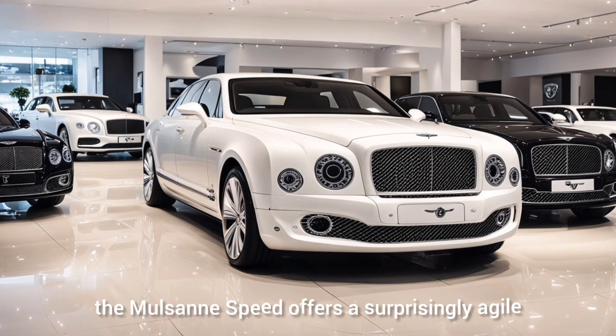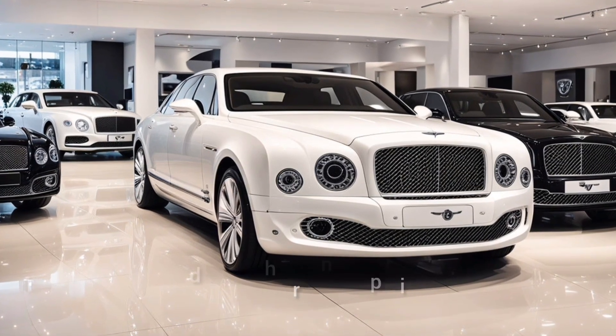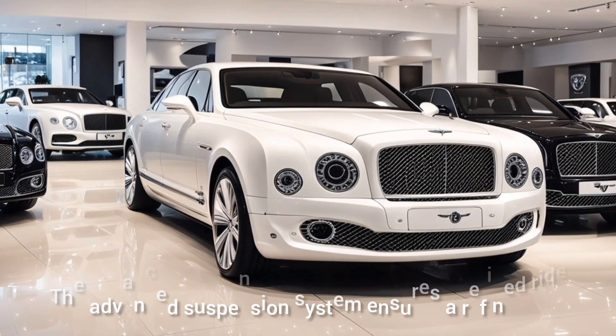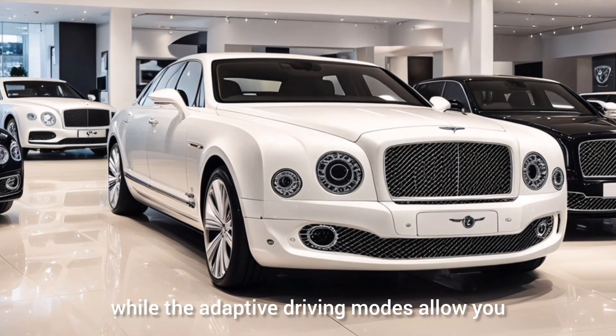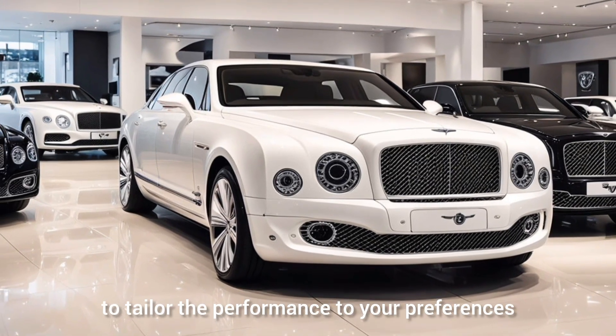Despite its size, the Mulsanne Speed offers a surprisingly agile and smooth driving experience. The advanced suspension system ensures a refined ride, while the adaptive driving modes allow you to tailor the performance to your preferences.